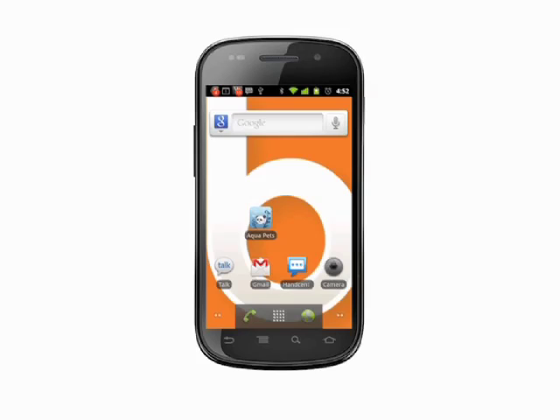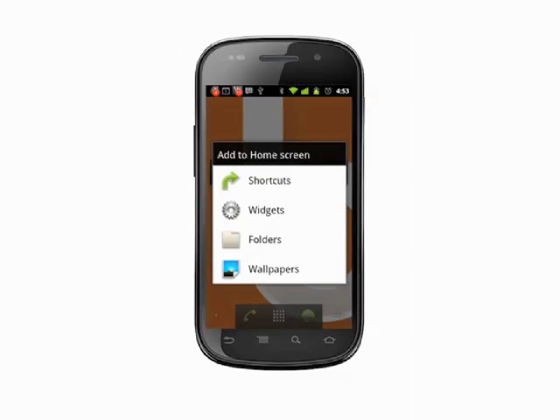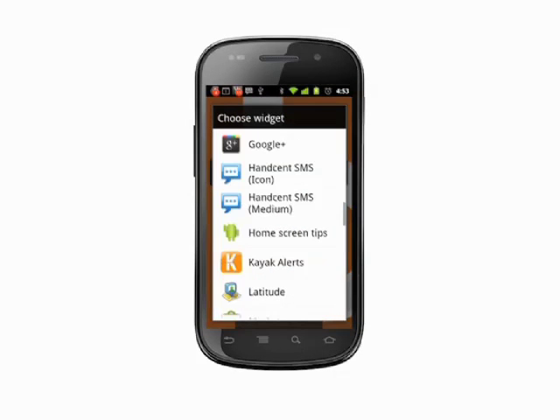In addition to doing some battery forensics, there are things we can do to maximize battery life. Back on the home screen, press and hold on an empty spot. Choose Widget. Scroll to find the Power Control widget, and then tap to add.